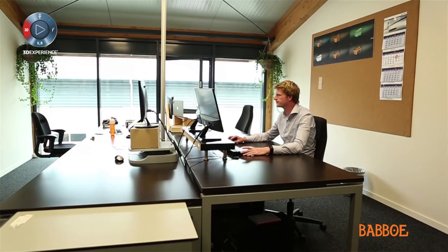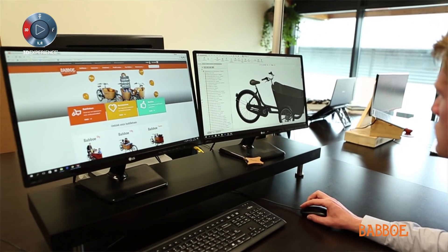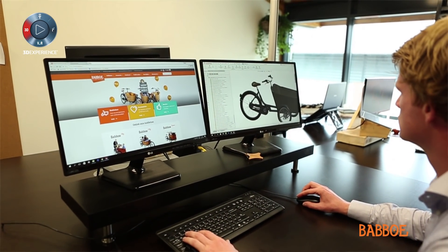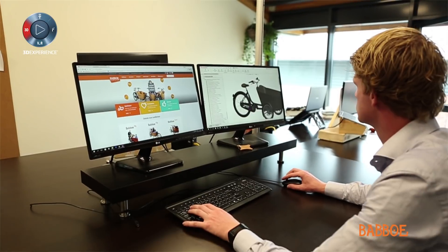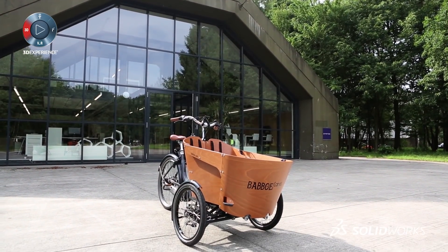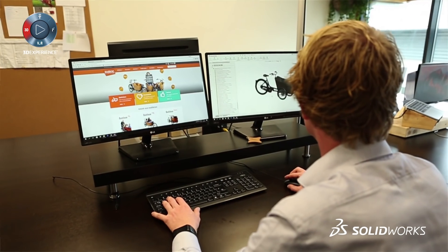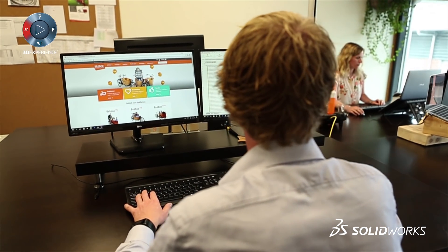We chose SOLIDWORKS as a CAD system mainly because we work a lot with design companies, and different design companies are also using SOLIDWORKS. Also, it's a system that's used a lot in education in different schools, and different people inside our company already have experience in SOLIDWORKS.